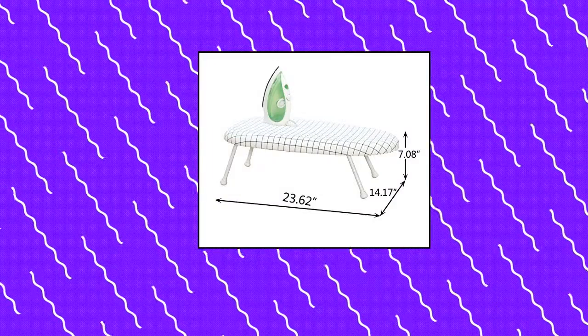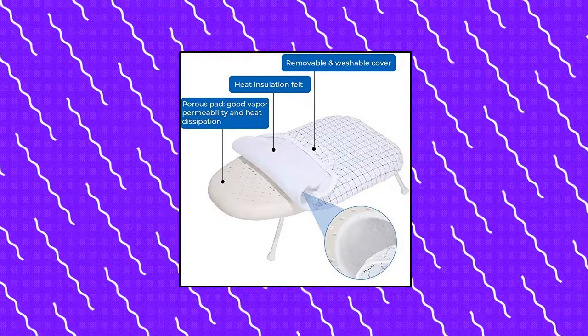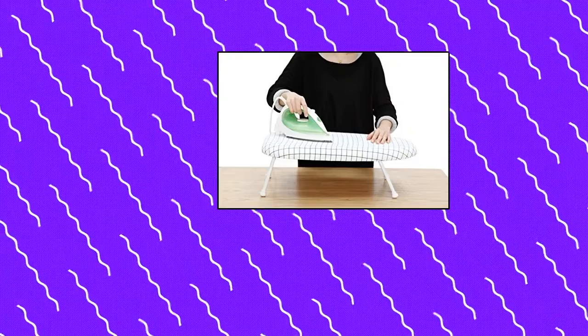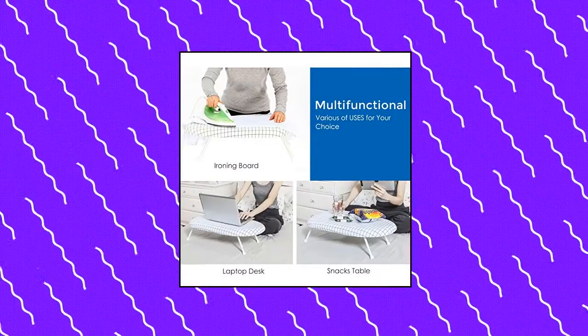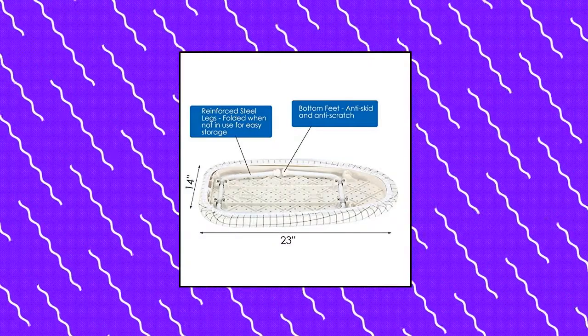Storage Maniac. Compact ironing board of overall size 23.62 x 14.17 x 7.08 inches. The portable ironing board cover size is 23 x 14 inches. Our ironing board is wider than other small ironing boards, which is more convenient for ironing shirts and other items. The folding tabletop ironing board stores easily in most small places, folded when not in use for easy storage. Good quality material, more durable than particle board.